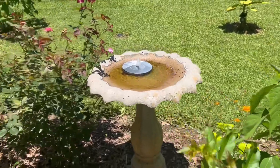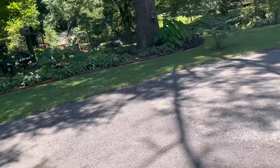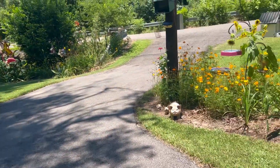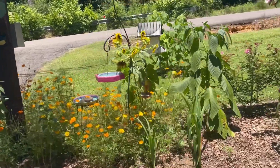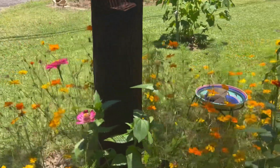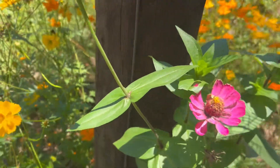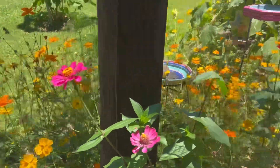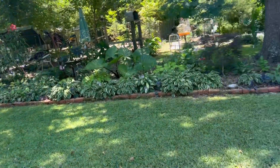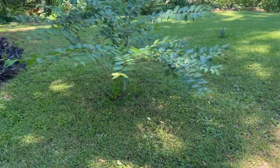In the spring when it first started putting out, it got broke off and it's had to totally come back out from the ground, so I hope it blooms. Y'all, it's really really hot out here today — it's about two in the afternoon and I've been out here trimming some of my small crepe myrtles.